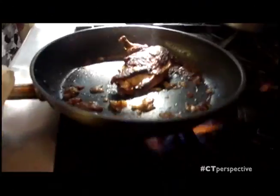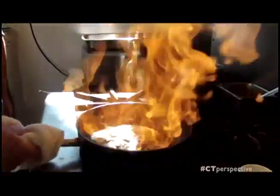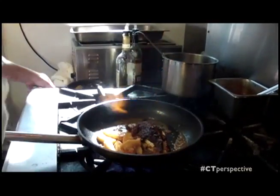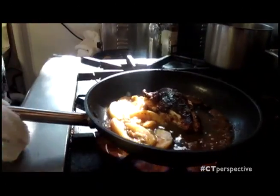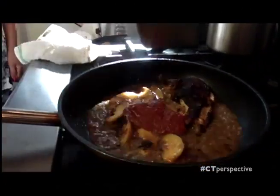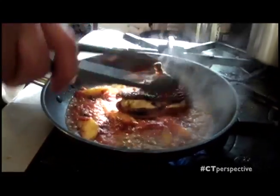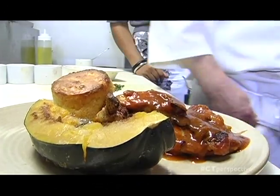Then we deglaze the pan with some brandy. And I add some peaches, a little more stock, and barbecue sauce, which we make here. So you make the barbecue sauce here every day? We make everything here - it's all in-house. Acorn squash, baked with brown sugar and butter, and that's the corn pudding.